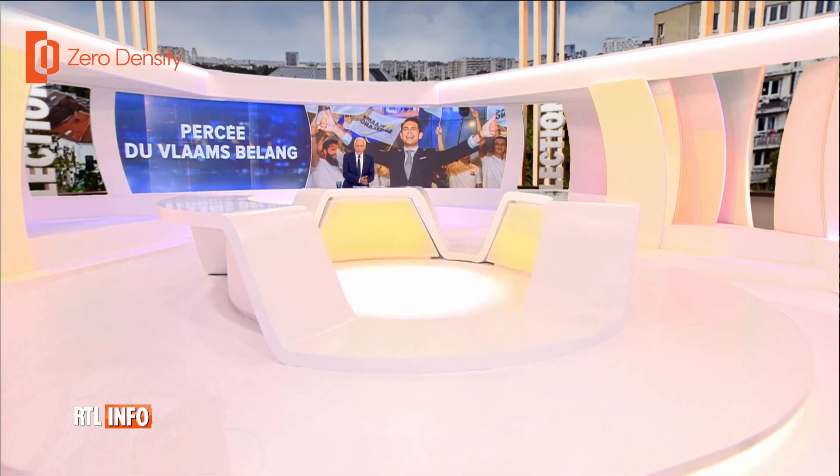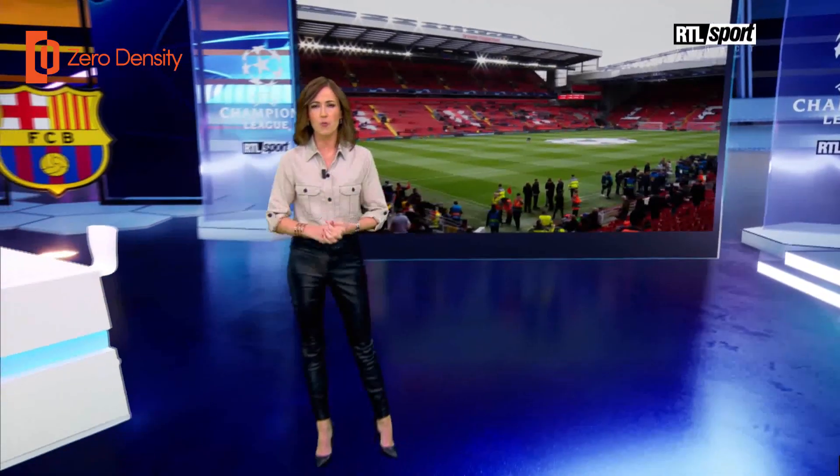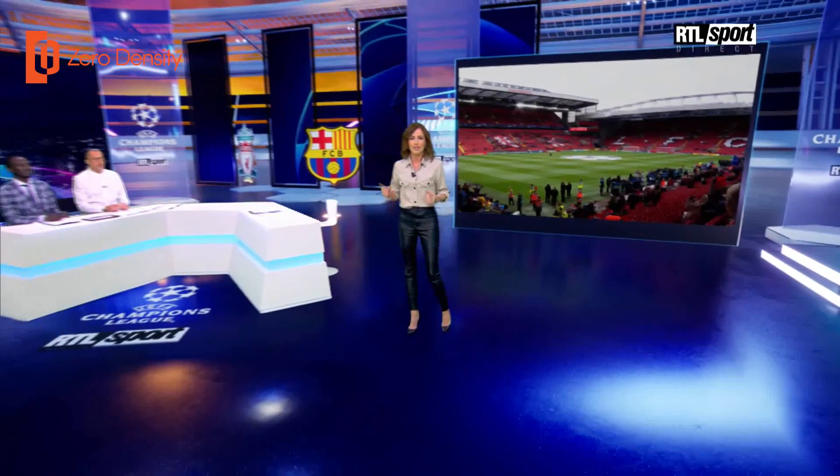The texture building — everything was pre-calculated for a real-time setting. With Unreal Engine and Zero Density, we do everything ourselves except for the modeling and construction of the set. The lighting and texturing — everything is done with Unreal Engine and Zero Density.